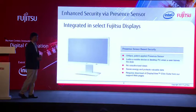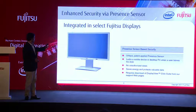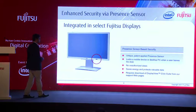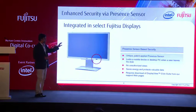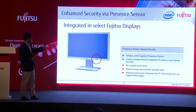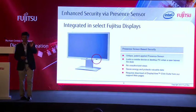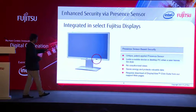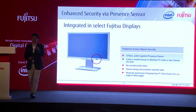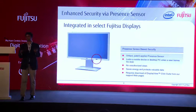Something very unique to Fujitsu — before I move on — is the Present Sensor. We also have certain TFT displays with uniquely patented present sensors. If you are not in front of your system for a defined time, the system automatically goes to a hard lock. It saves energy and protects your valuable data when you are not in front of your system.